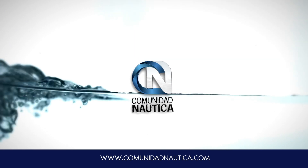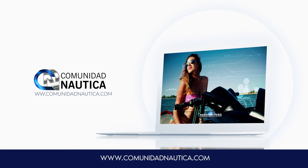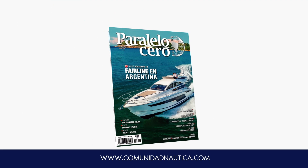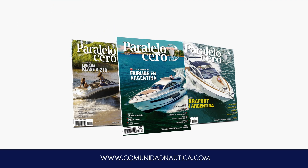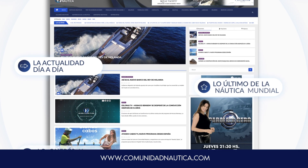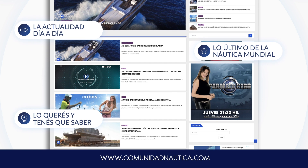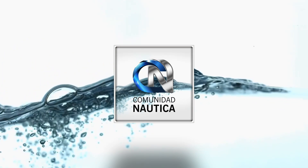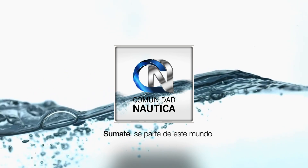ComunidadNautica.com: la web con los contenidos de Paralelo Cero TV, los test y pruebas de Esloras TV, y las notas de la revista Paralelo Cero Magazine. La actualidad día a día, lo último de la náutica nacional e internacional, lo que querés y tenés que saber. ComunidadNautica.com: sumate, sé parte de este mundo.